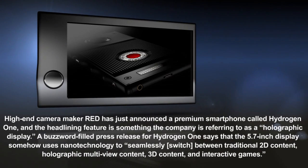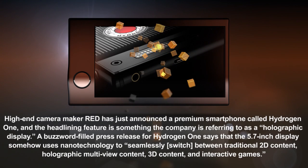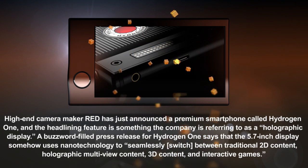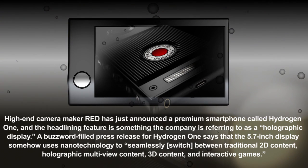Red is making a $1,200 smartphone with a holographic display. Camera companies have had to adapt their business models quickly over the past decade to account for the rise of smartphone cameras. Part of that has involved some interesting developments on the high end.